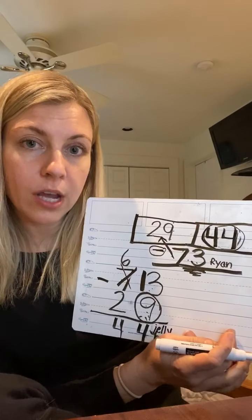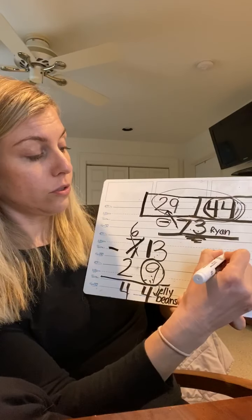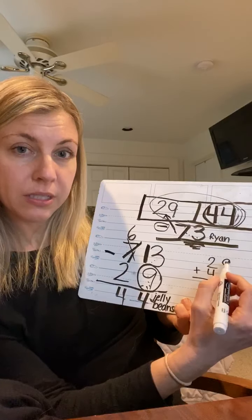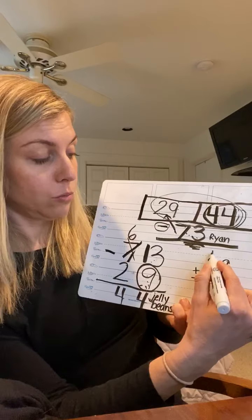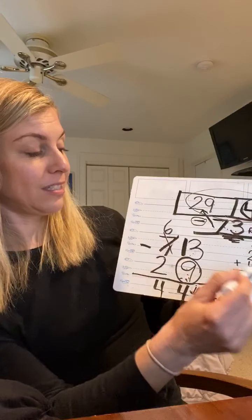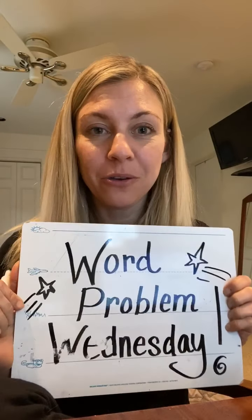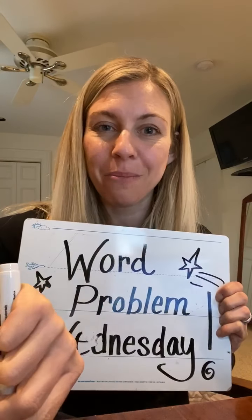If I ever wanted to check this problem and make sure I was right, I can add those two numbers together to make sure I get the whole number — the inverse. 9 plus 4 is 13, carry the one. 2 plus 4 is 6, and one more is 73. So you can see that our problem checks out. That was our Word Problem Wednesday for today. I will see you on Thursday and we'll get back to subtracting and move on to three-digit numbers. Have a good day.